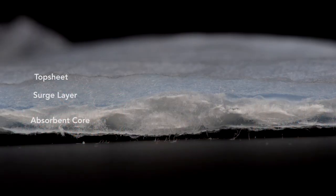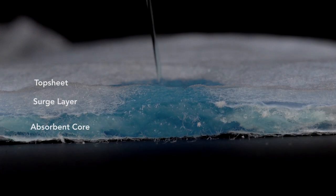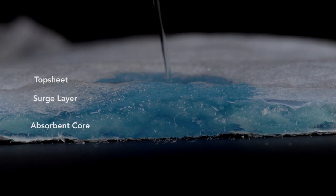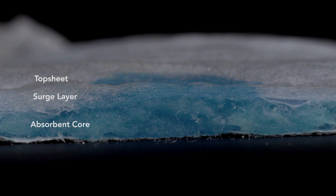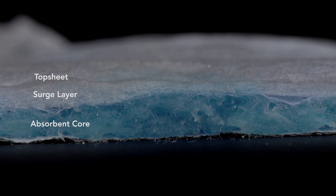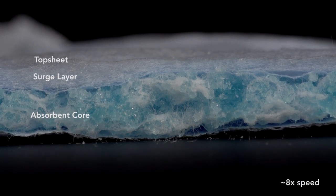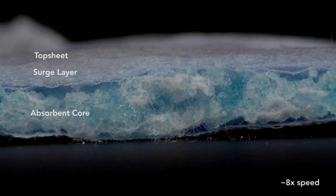As I insult the diaper, the liquid passes through the top sheet and enters the surge layer, which swells rapidly. Watch as that layer distributes this localized insult throughout the length of the diaper. As the surge layer empties, the absorbent core swells. To whisk the liquid from the top sheet to the absorbent core, the surge layer uses capillary action.